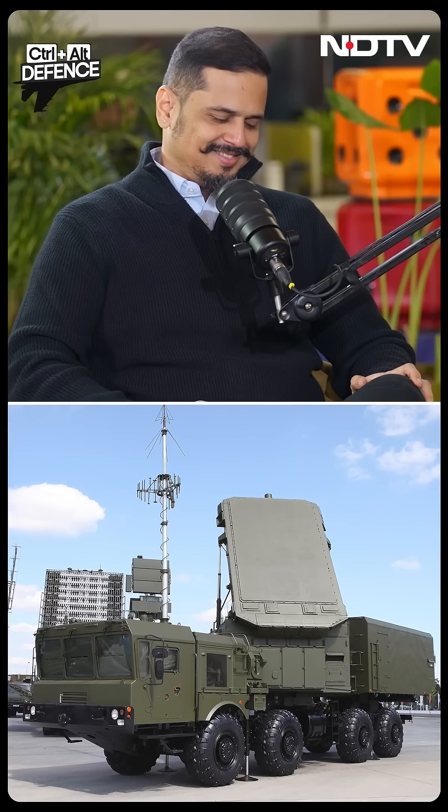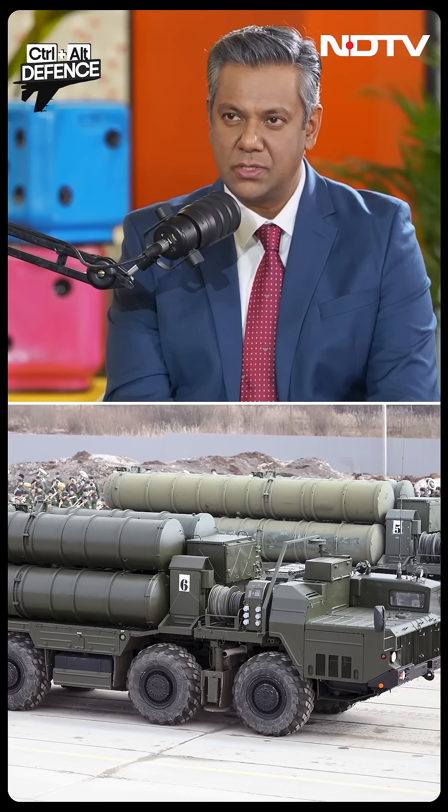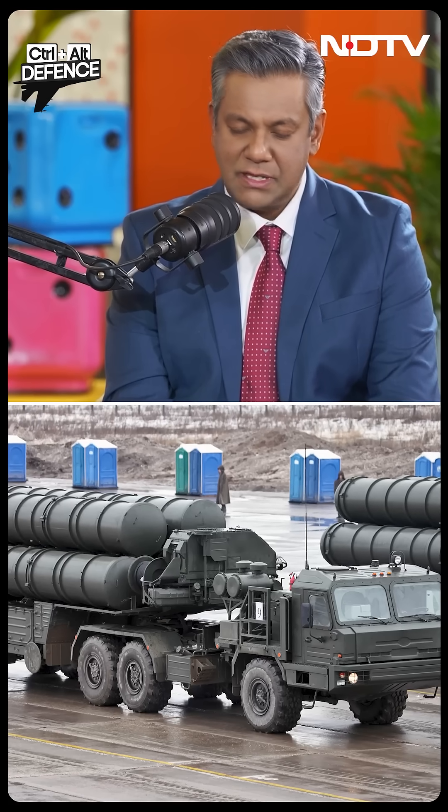And you'll love this name — it's called the Gravestone, otherwise known as the 9-2-N-6E, which is an X-band fire control radar. It locks onto 36 targets and can send up to 72 concurrent missiles in that direction.